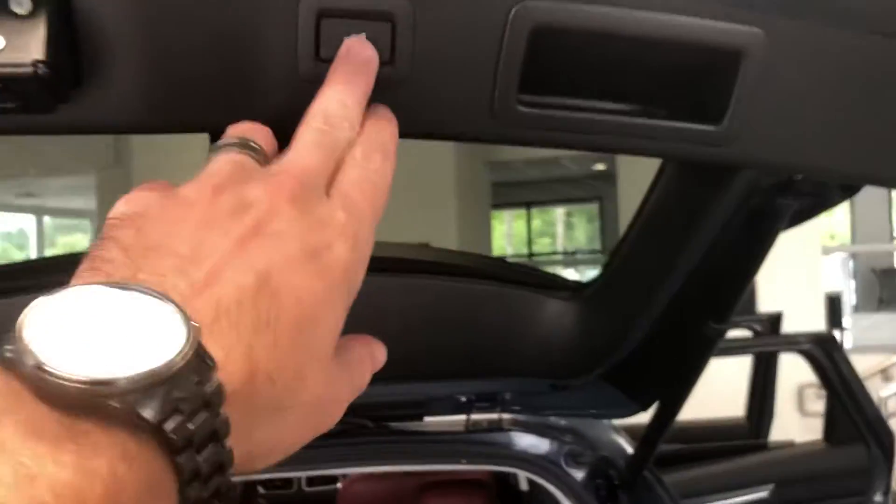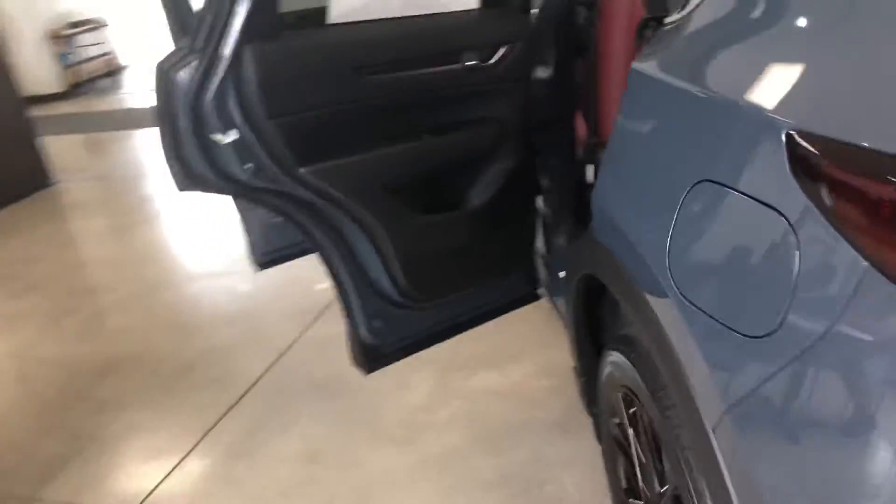This does come equipped with the power liftgate as well as your backup camera and rear parking sensors.